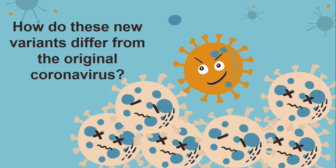However, a more rapidly spreading variant will lead to more and more deaths overall.